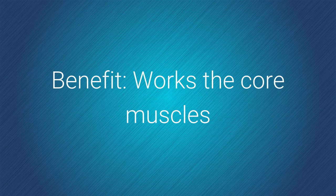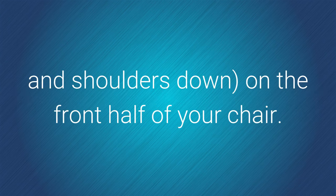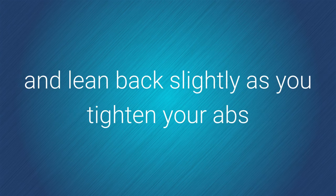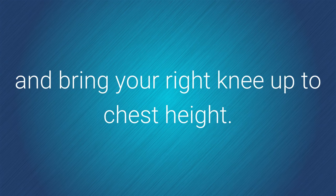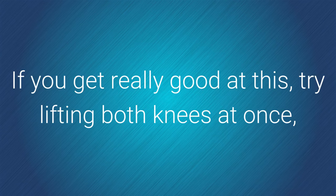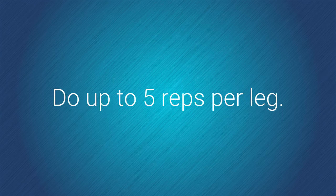Knee tucks. Benefit: works the core muscles. How to do it: sit tall, chest high and shoulders down, on the front half of your chair. Grasp the sides slightly with your hands and lean back slightly as you tighten your abs and bring your right knee up to chest height. Lower it as you raise your left knee on the next rep. Alternate sides. If you get really good at this, try lifting both knees at once, even just a few inches. Do up to five reps per leg.